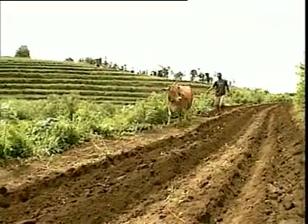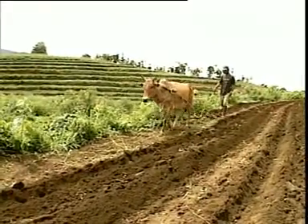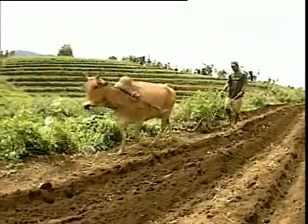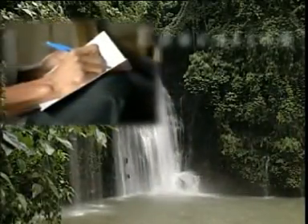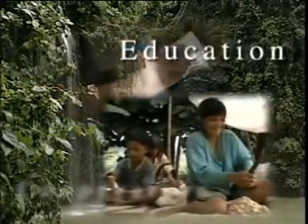Natural vegetative strips are a starting point for farmers who want to sustainably care for their land — a starting point which encourages education, mutual cooperation, and an improving quality of life.